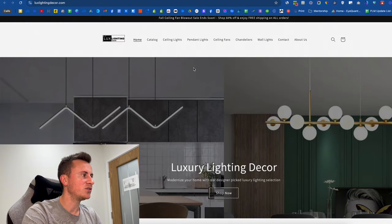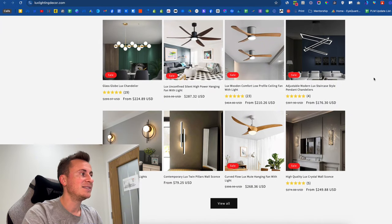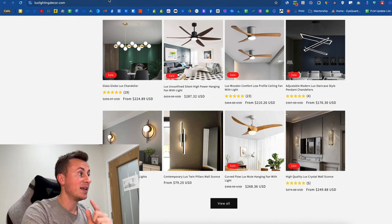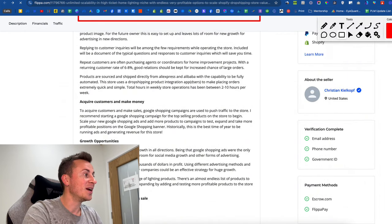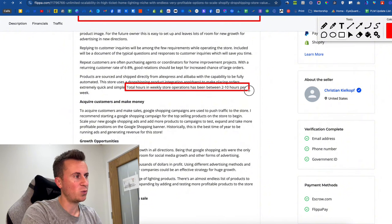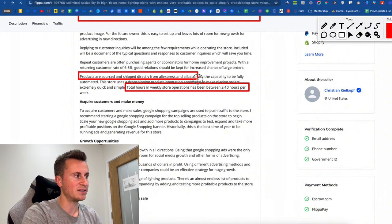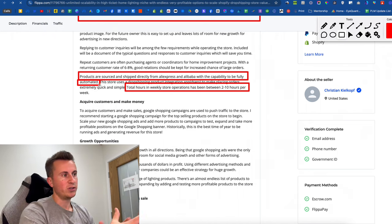It's called Luxe Lighting — really nice touch. This looks like stock imagery you could probably get off Canva, and the product images are taken from AliExpress. The store operations are between 10 hours per week maximum. Not many jobs allow you to, within two years, only work 10 hours a week and take home nearly 70 grand a year. Products are sourced and shipped directly from AliExpress and Alibaba with the capability to be fully automated.